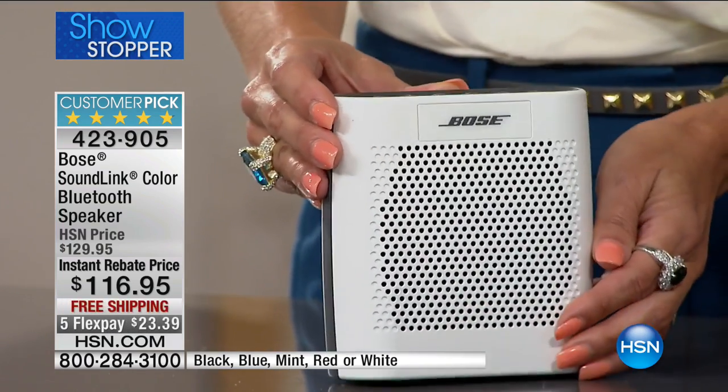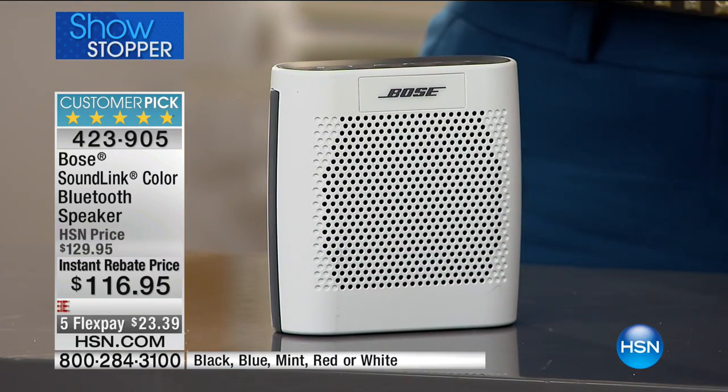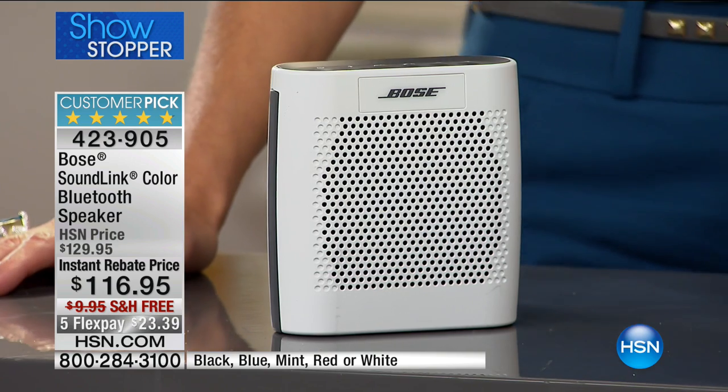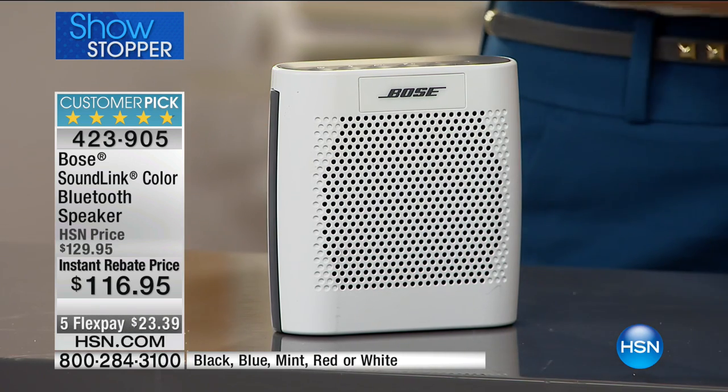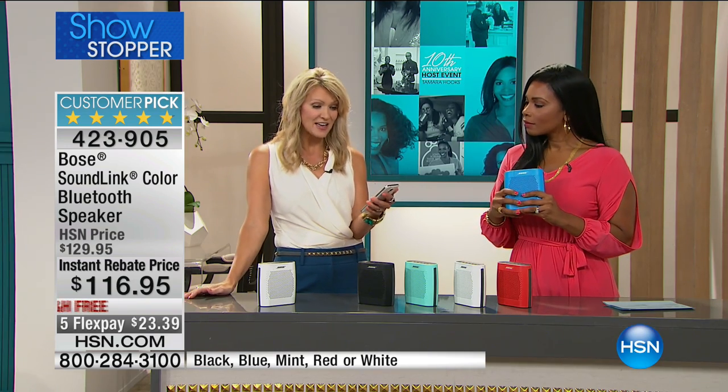Plug it in at the back to charge, and you get eight hours of continuous music entirely wirelessly — no need to keep it plugged into the wall. Whether it's a slow song setting the mood or any genre you love, this is a great device for it. The Bose quality lets you hear the vocal sitting right on top of the music with beautiful separation.